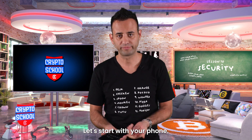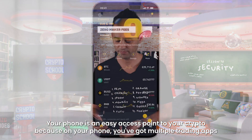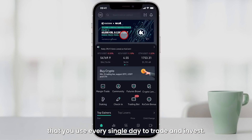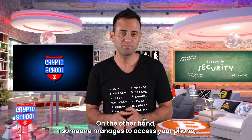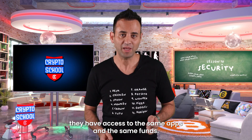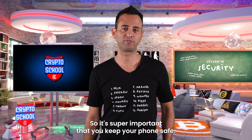Let's start with your phone. Your phone is an easy access point to your crypto because on your phone you've got multiple trading apps that you use every single day to trade and invest. On the other hand, if someone manages to access your phone they have access to the same apps and the same funds. So it's super important that you keep your phone safe.